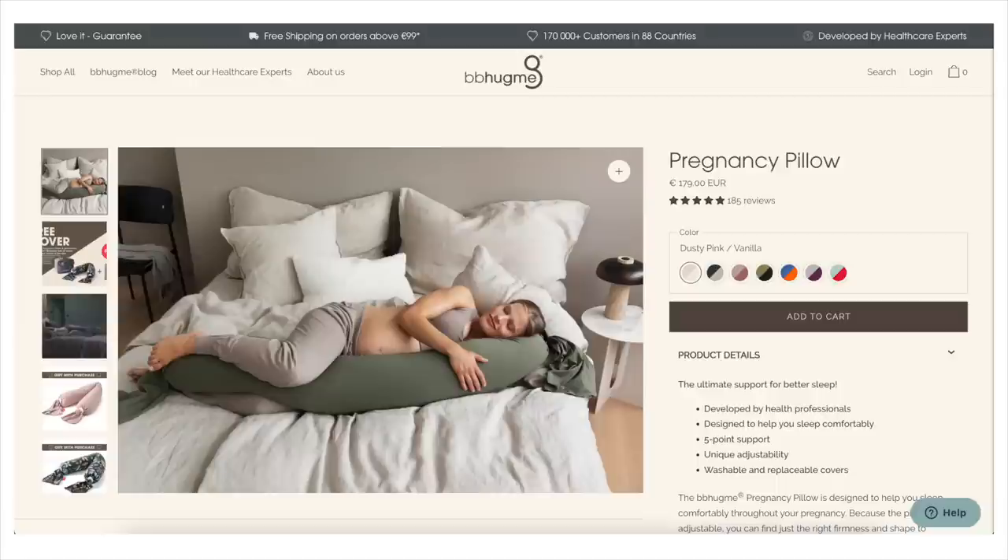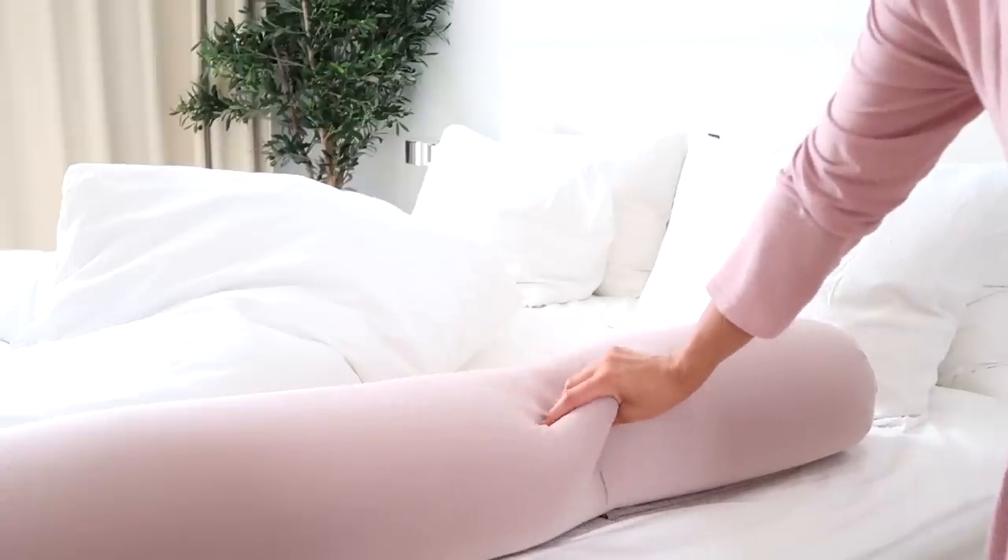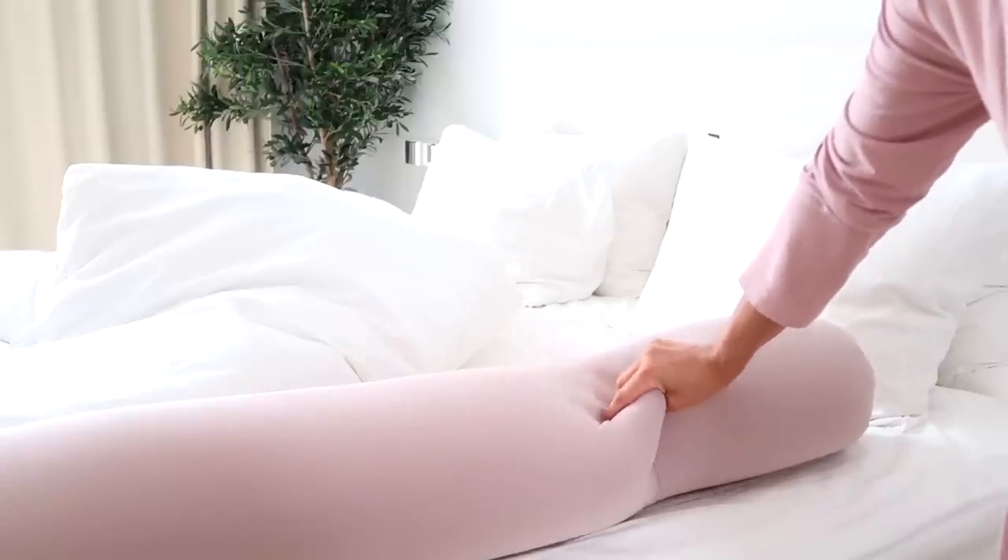The one that I have is from BB Hug Me — I highly, highly recommend it. The cover is washable and it's made of this really nice soft, almost beanbag material, so it's very conforming to your shape and it just feels ultra, ultra amazing to sleep with.